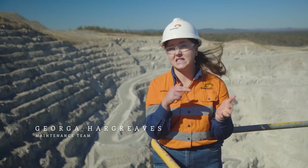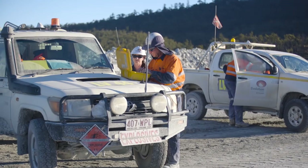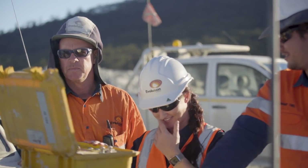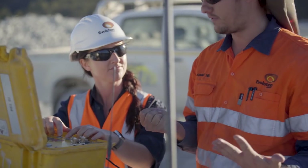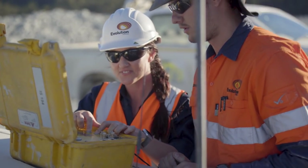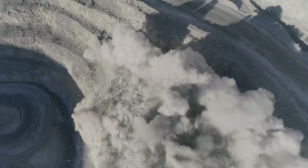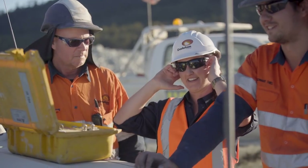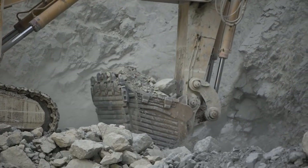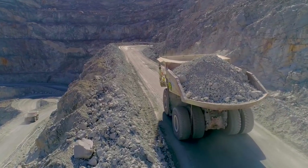Then we drill explosives down into the rock and everyone has to clear out of the pit. The blasting crew goes to the firing point and initiates the blast — but today Gemma's going to do it. After the blast we basically have rubble. Diggers put the rubble in trucks, the trucks carry it up the ramp, and then put it in the crusher.